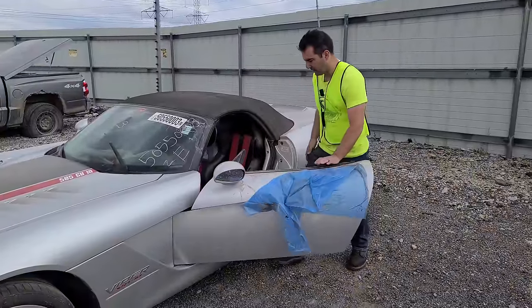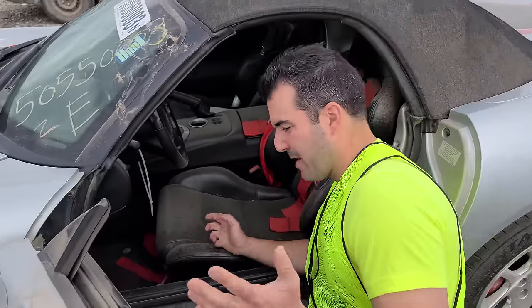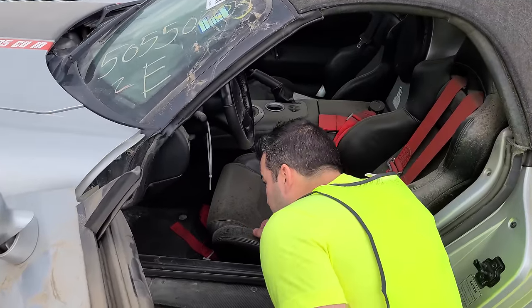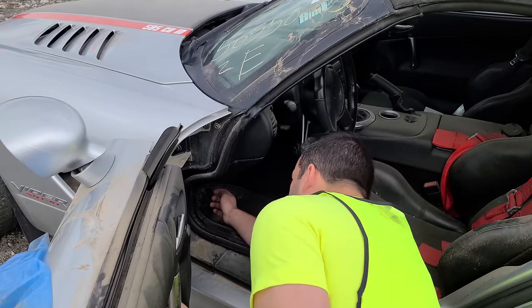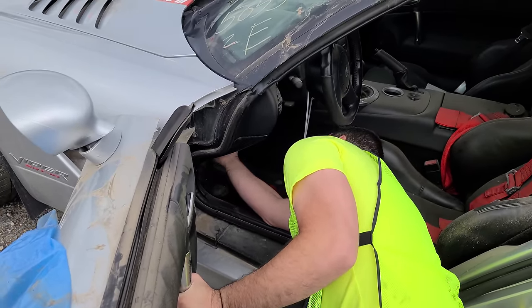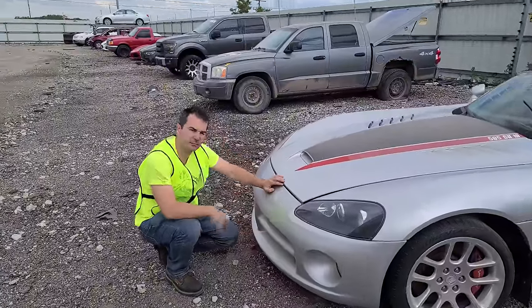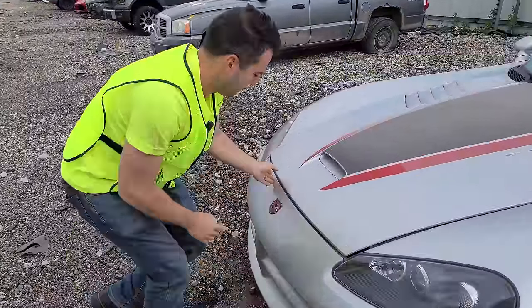Kind of a theme today will be some Mopar action. I have never had a Dodge product before and I've always wanted a Viper. I wouldn't mind a Hellcat either. Where is the hood popper? I had to look this up — this is how you pop the hood on a Viper. That's kind of weird, but okay.